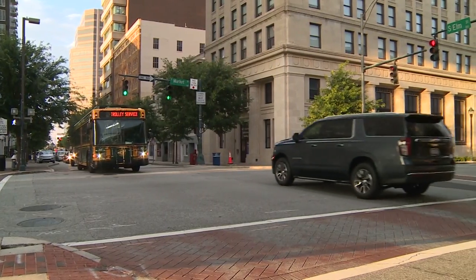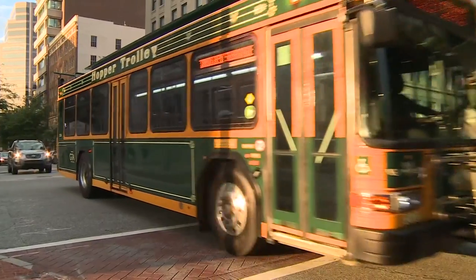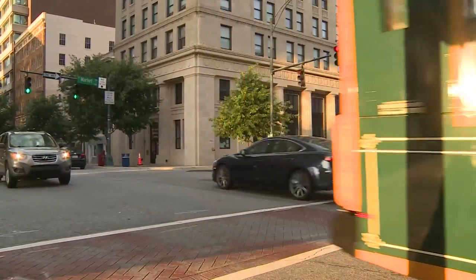Funds from the American Rescue Plan have paid for the pilot program for the next six months. GTA says the hours and routes could change based on rider patterns. The hopper trolley is absolutely free to ride. Its typical route is up and down Elm Street, stopping about every block, with routes running Thursday through Sunday every day at noon.